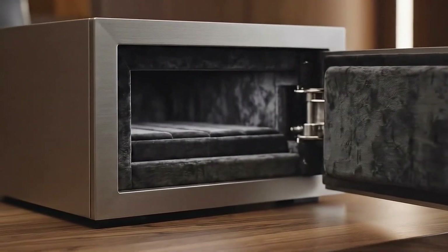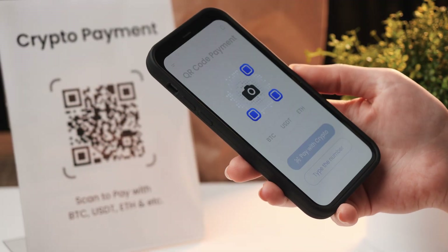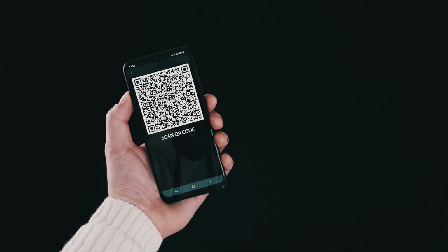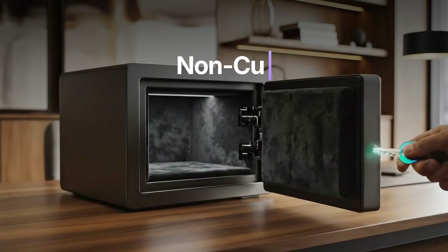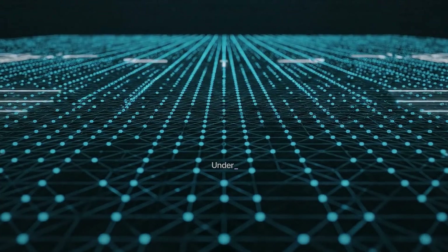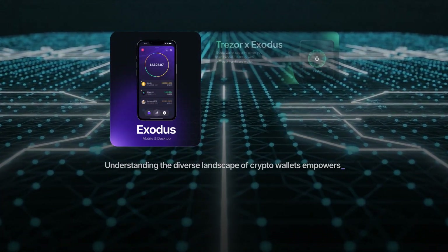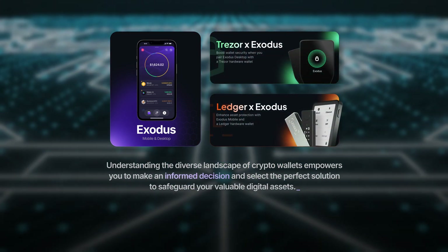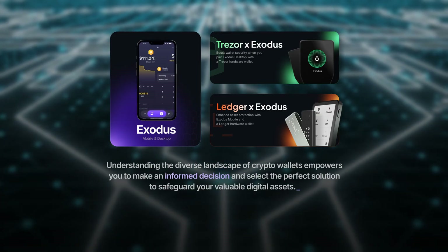Ultimately, the ideal crypto wallet depends on your individual needs and how much risk you're comfortable with. However, if strong security and complete control are your top priorities, a non-custodial wallet is undoubtedly the best choice. Understanding the diverse landscape of crypto wallets empowers you to make an informed decision and select the perfect solution to safeguard your valuable digital assets.